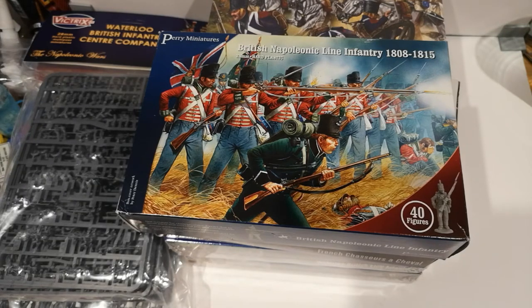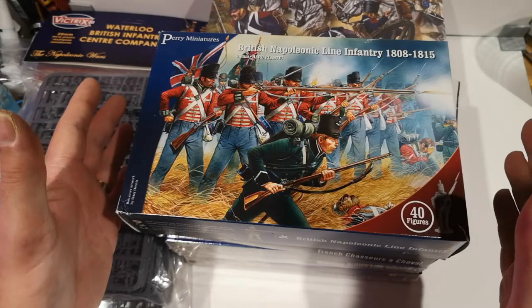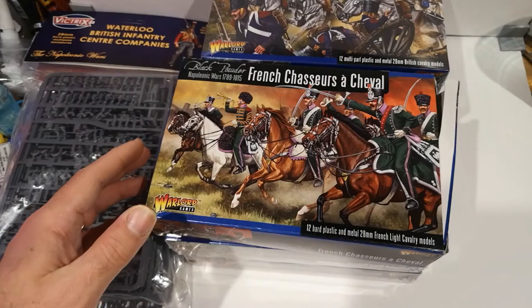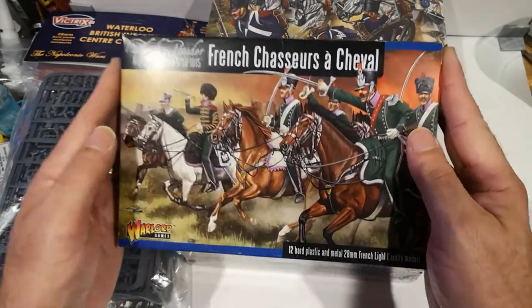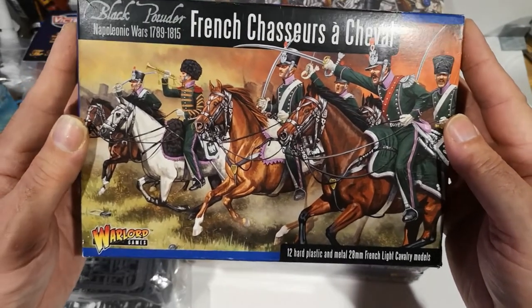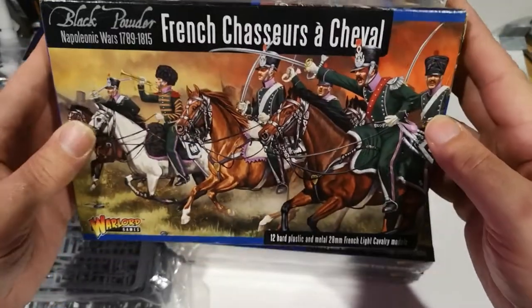I've got a large French army which is currently back in the loft as I've run out of space in what I euphemistically call my office, and I always intended to get something to go up against them. So I finally got around to getting a British army. I've got some unboxing videos to do — I'm going to look at the Perry British Infantry. Whilst I was there I've also got some Chasseur Cheval, which I think is one of the newer kits from Warlord, for my French.